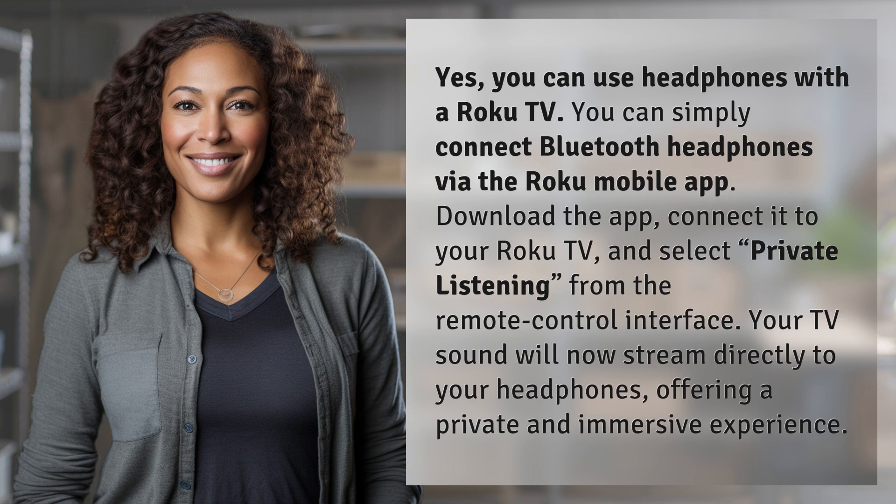Your TV sound will now stream directly to your headphones, offering a private and immersive experience.